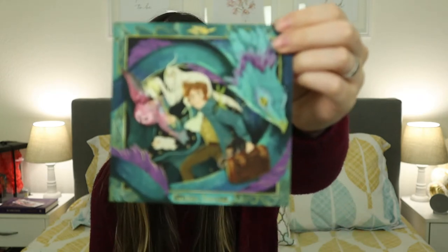Next up we just have a little card with some artwork. This is not the artwork from the box — I really like this. I love this artwork, I really love this picture.